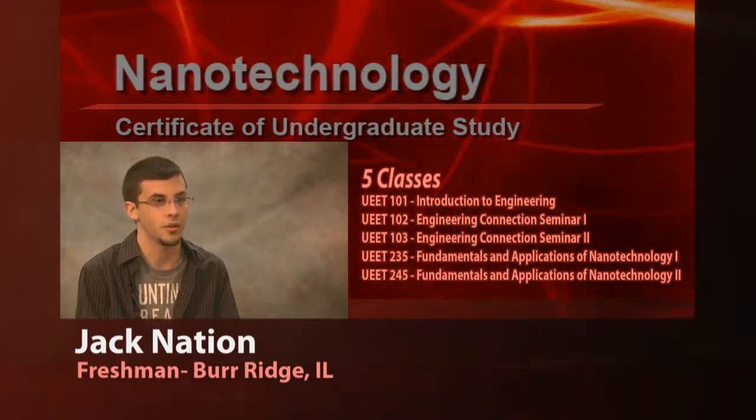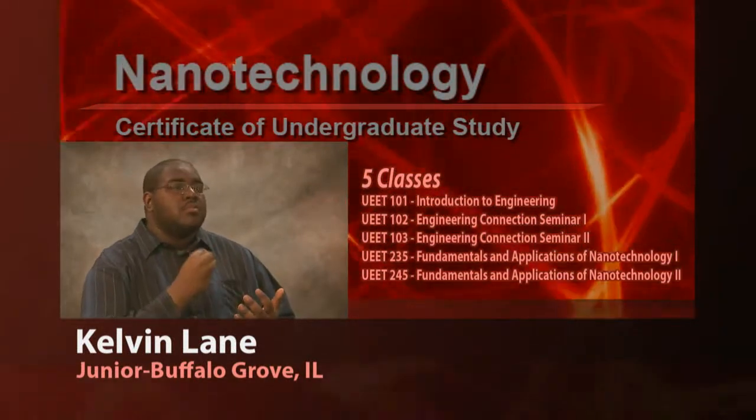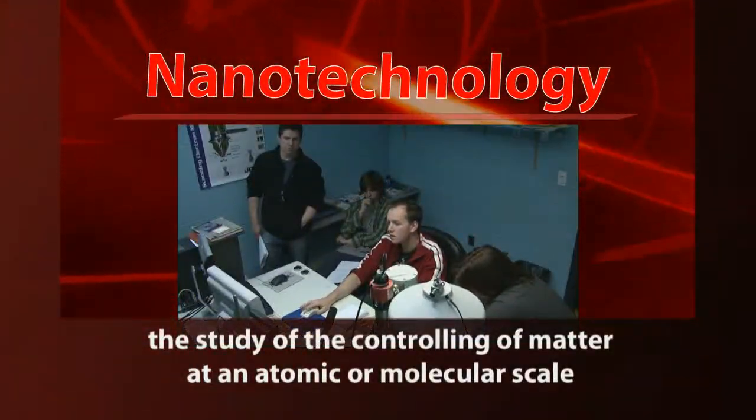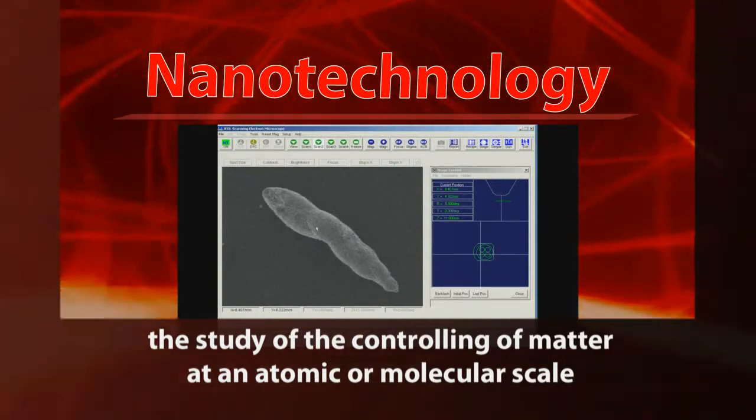It actually makes your applications look really appealing. Once you just get a small taste of it, you want to do more. Nanotechnology is basically the study of small, microscopic materials.